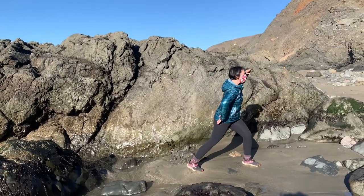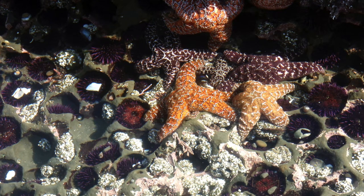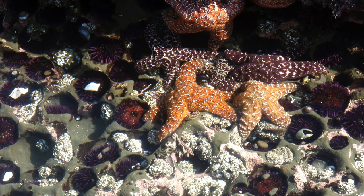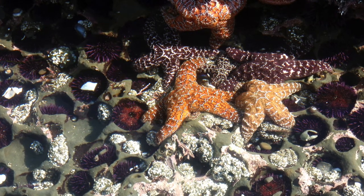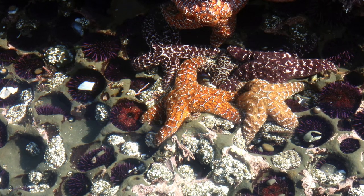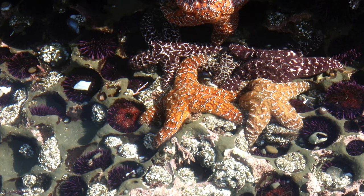I'm out in the field looking for tide pools. Just beneath the surface of the ocean, where ocean meets land, is a special place. If you're lucky enough to stop and look, you might see an environment teeming with biodiversity, with sea stars, barnacles, and so much more.